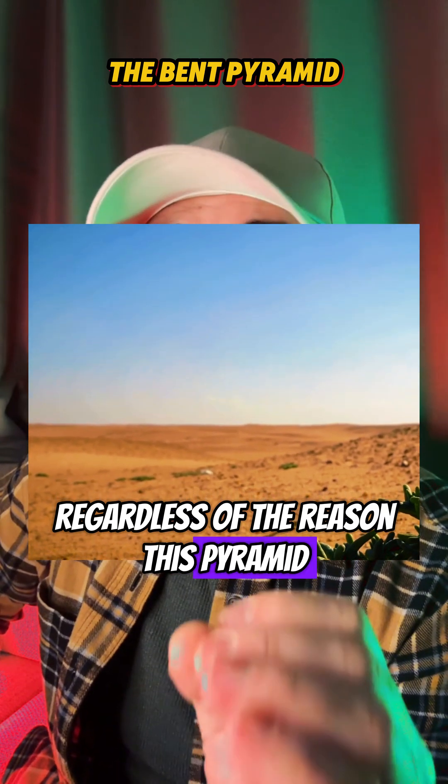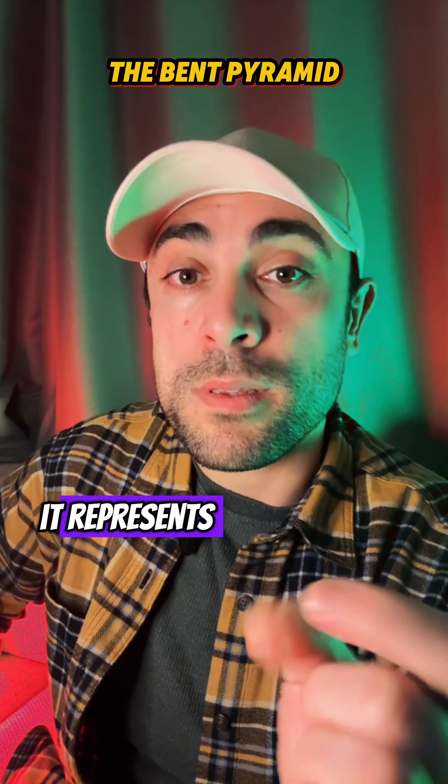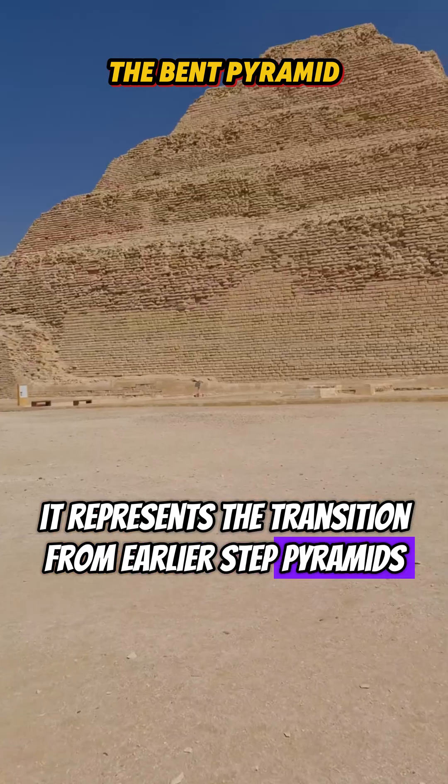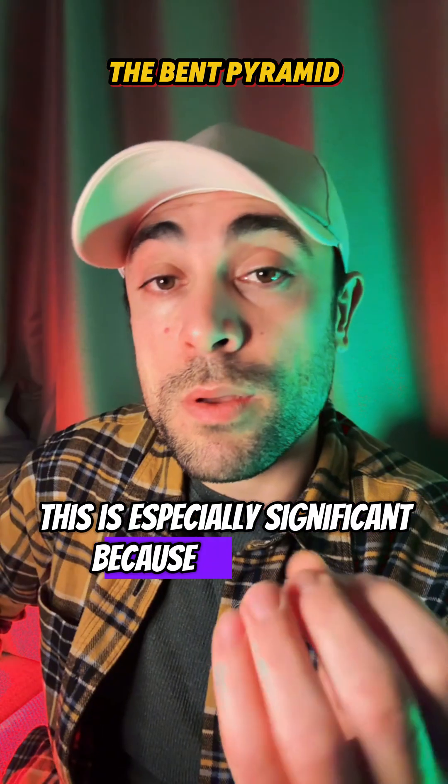Regardless of the reason, this pyramid marks a crucial moment in architectural evolution. It represents the transition from earlier step pyramids to the smooth-sided pyramids that would follow.